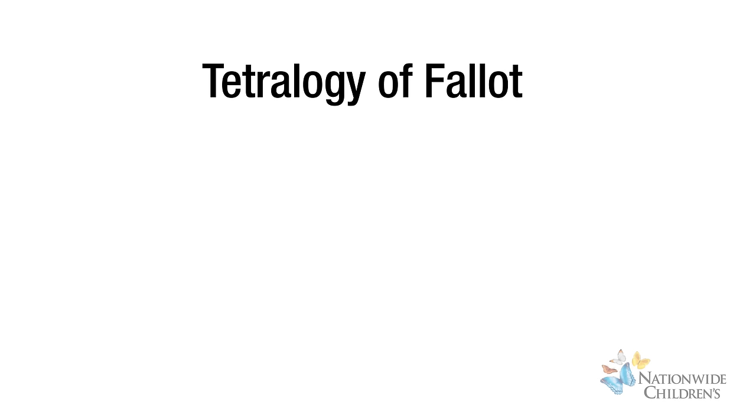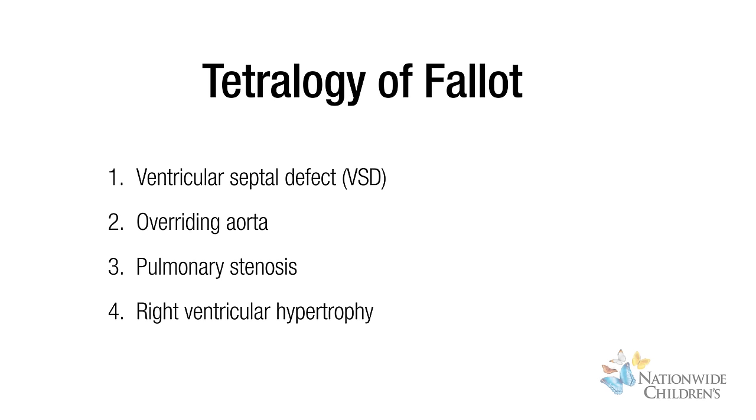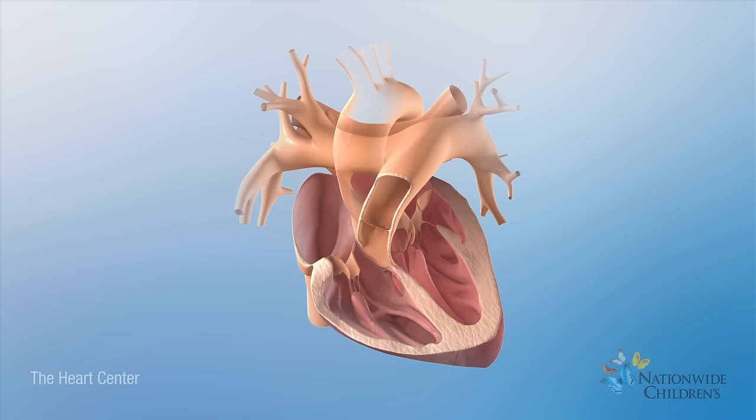Tetralogy of Fallot is a heart defect made up of four heart problems. It results in cyanotic, or blue, babies. The four heart problems are ventricular septal defect, overriding aorta, pulmonary stenosis, and right ventricular hypertrophy.